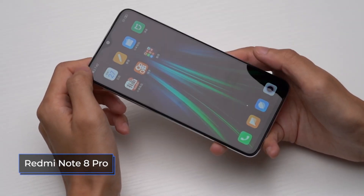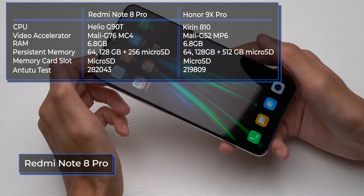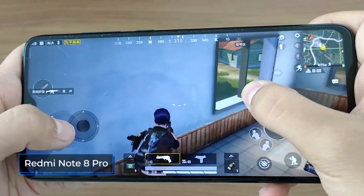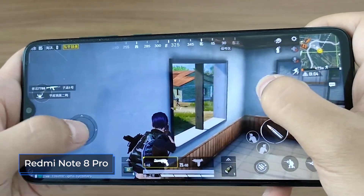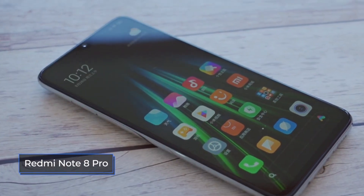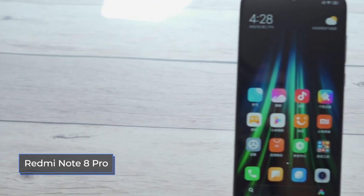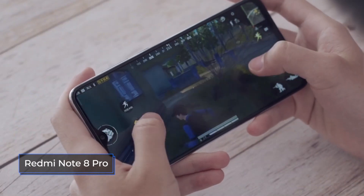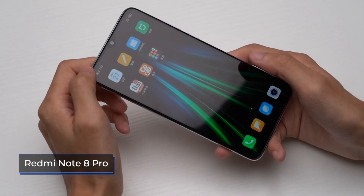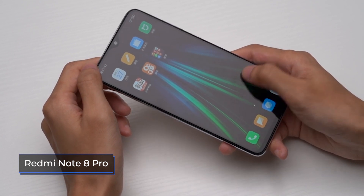The Redmi Note 8 Pro is equipped with a high-performance MediaTek Helio G90T chip implemented using 12-nanometer process technology. This processor received six Cortex-A55 cores at 1,880 MHz and two powerful Cortex-A76 cores at 2,050 MHz. The phone has a Mali G76 MP4 graphics processor. Cooling is made in the form of copper tubing, which allows the phone to not heat up for a long time even when playing demanding games. RAM reaches 6 or 8 gigabytes, and internal memory is 64 or 128 gigabytes, expandable via microSD cards up to 256 gigabytes. In the AnTuTu test, the smartphone shows an excellent result of 282,000 points, making it the best performer in its price category.